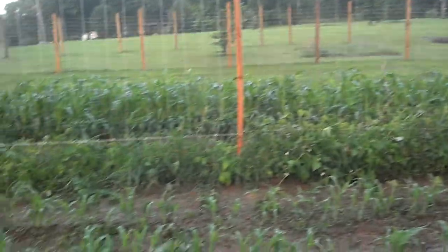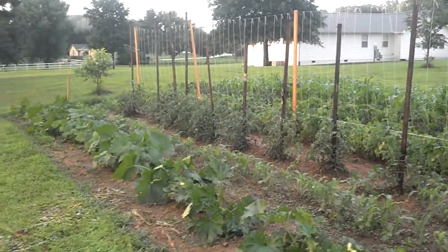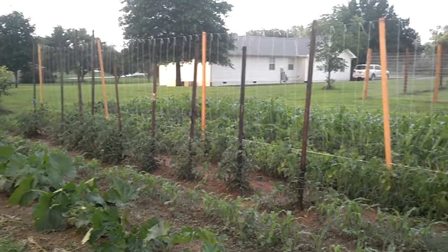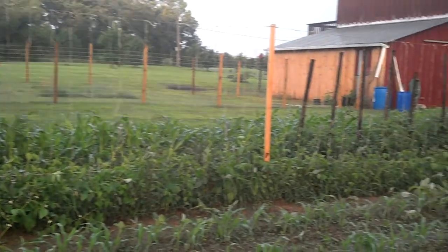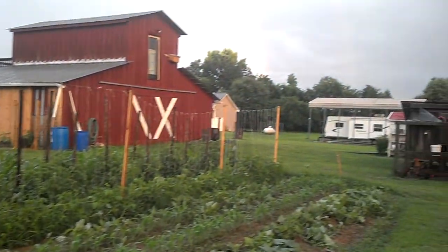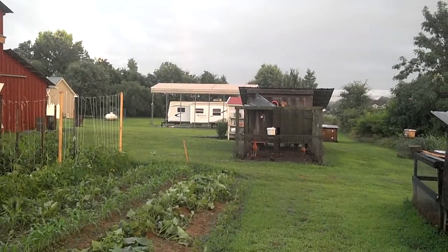The gardens have really been growing — we've had a lot of rain here in June. I have a field corner on the other side of that camper and it's doing really good.